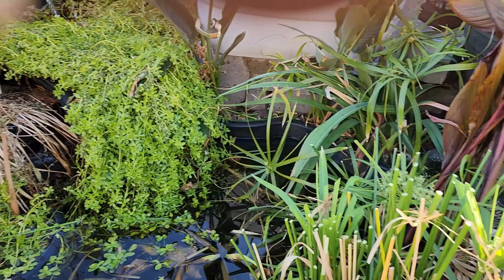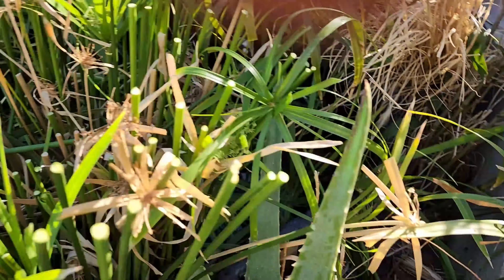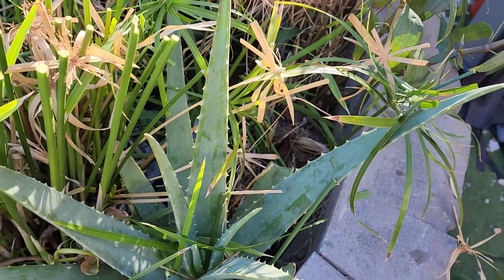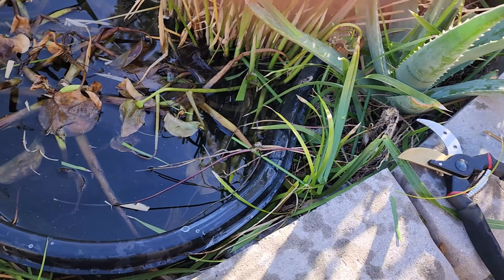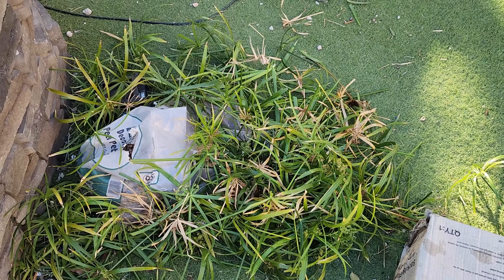I'm gonna make this a tropical landscape and get some cover for the turtles. My turtles always disappear — that's a whole other issue. Compost, let's go!